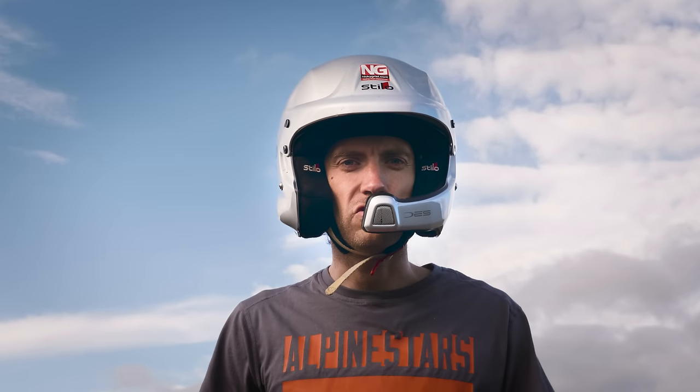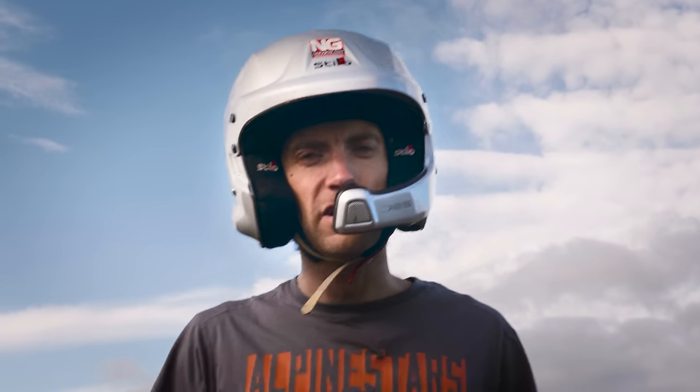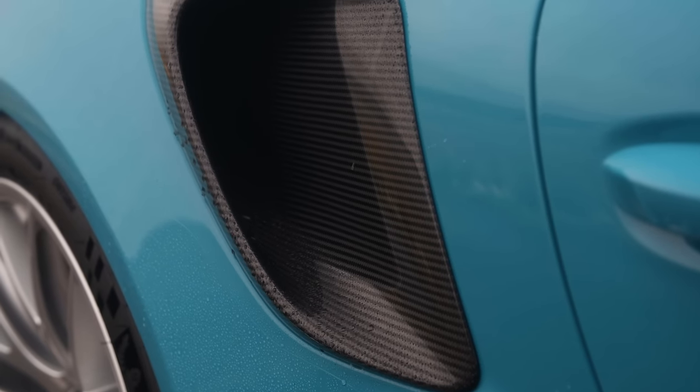The Porsche 991 GT2 RS has set new production car lap records at pretty much every circuit it has been to. It has proved itself beyond all doubt a supremely fast and fun track day toy.